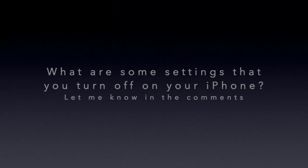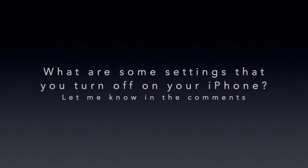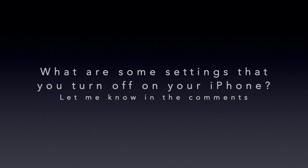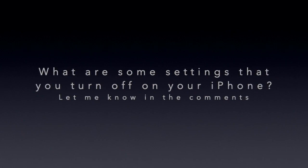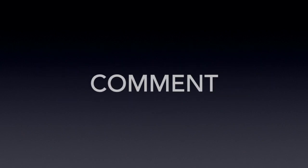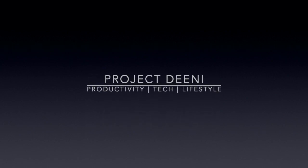Okay guys, that's going to do it for today. If there's anything on here which you found useful, be sure to give this video a thumbs up and subscribe for more content on everything tech. On your way out, leave a comment below — which settings do you find useful to turn off?